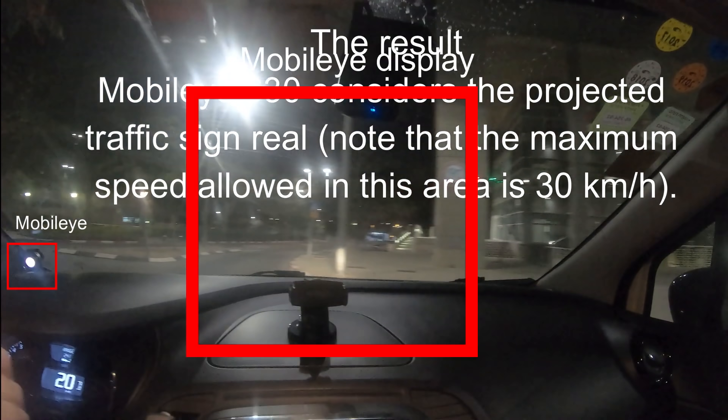While of course autopilot or any kind of level 2 autonomous driving isn't meant to be left unattended, a lot of people do use it that way. So if you have a Tesla, watch out for those — or for random drones that carry projectors.